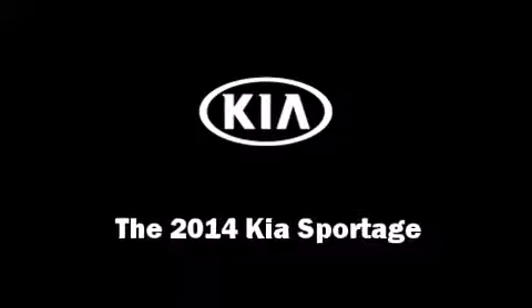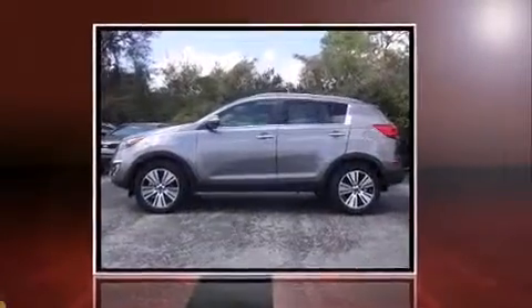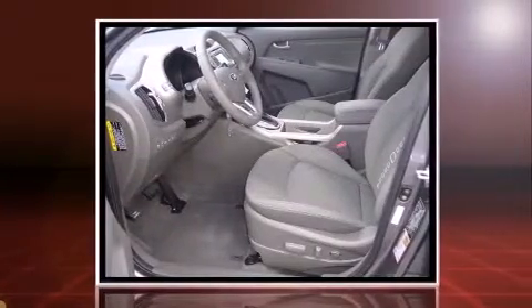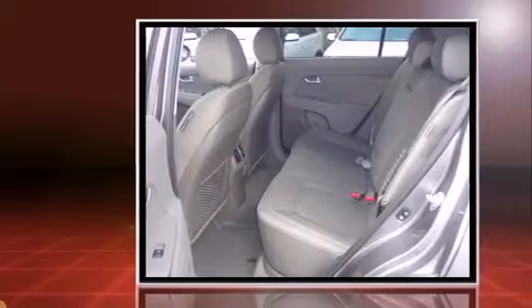Take command of the road in the 2014 Kia Sportage. It features a front-wheel drive platform, an automatic transmission, and a 2.4-liter four-cylinder engine.